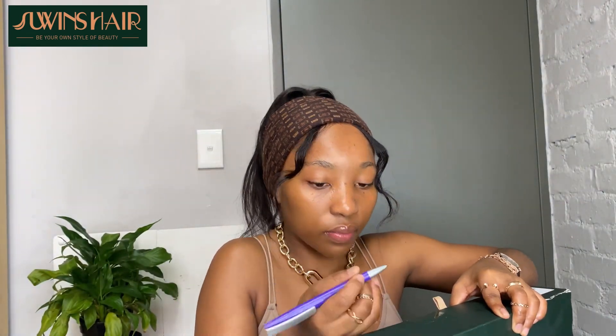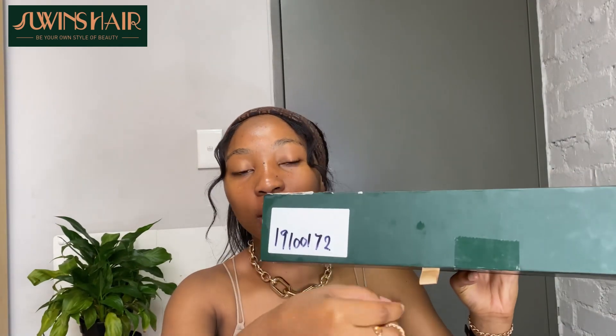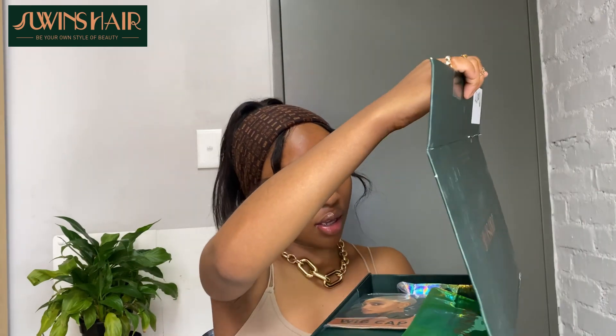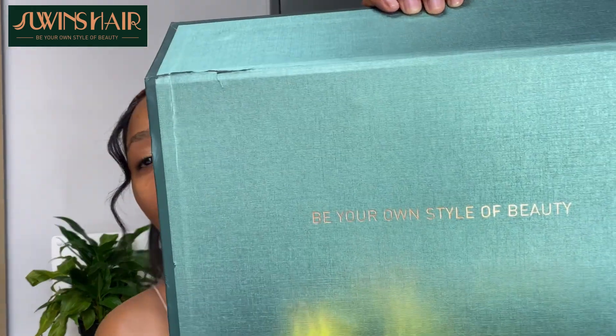Let's open the box. I'm going to need a scissor to cut the sellotape. I also forgot to show you this gold detailing on the box — it's actually so nice that you have a sort of handle to open the box. Their packaging is top tier, I love it. When you open the box, I love their motto: 'Be your own style of beauty.' I'm not sure if it's a slogan or a motto but I definitely love it.